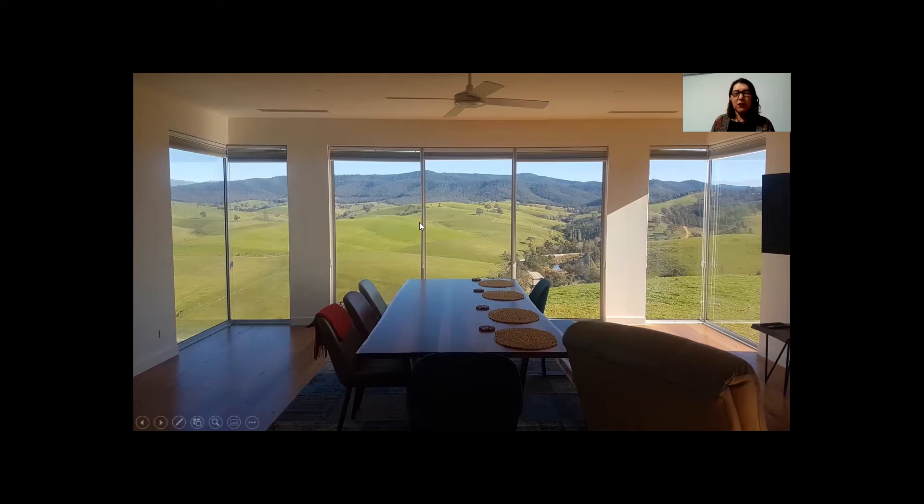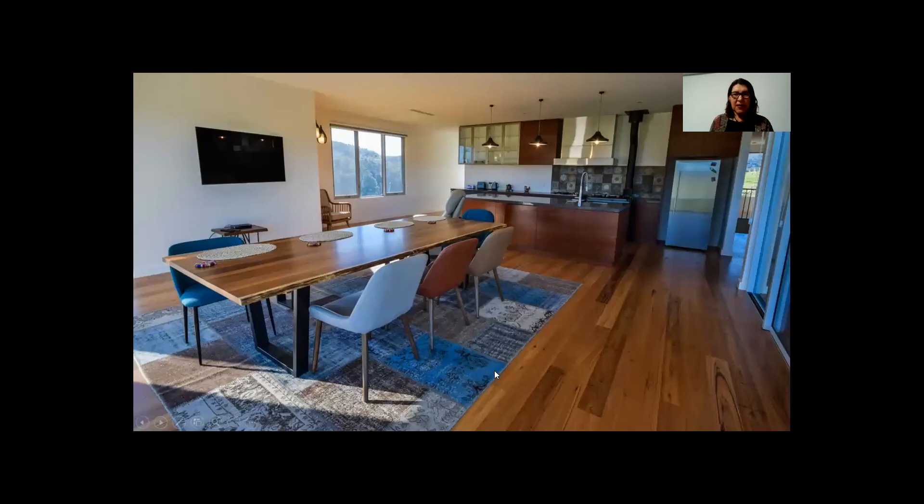This is also what contributed to us achieving only a six star rather than a seven star rating — though you can probably agree it's quite an extraordinary view. We've got ceiling fans in every single living area and in every bedroom, reverse cycle of course. We've also got great north-facing windows to bring in that winter sunshine deeply into the home in wintertime, with timber flooring upstairs and exposed concrete slab downstairs.